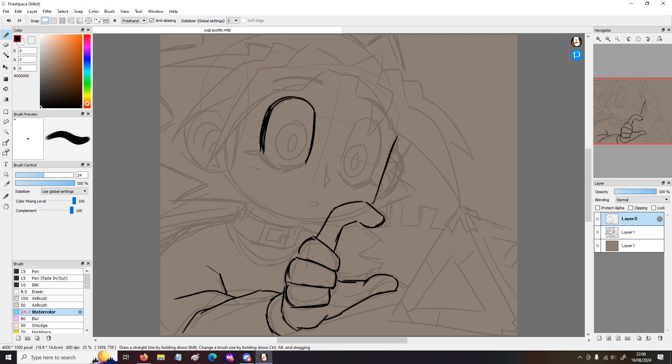It has been a while since I've done a Yugi speedpaint, I think? Well, maybe not as long as I think. I have been doing more speedpaints recently, which has been good.